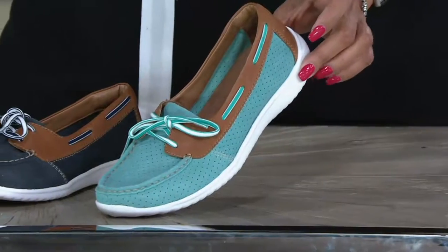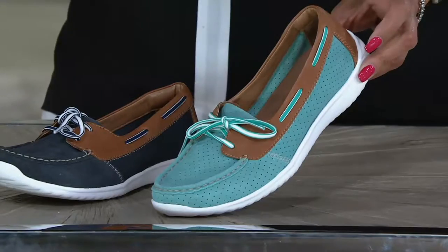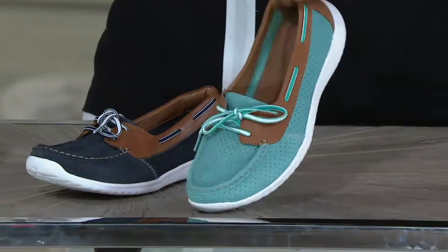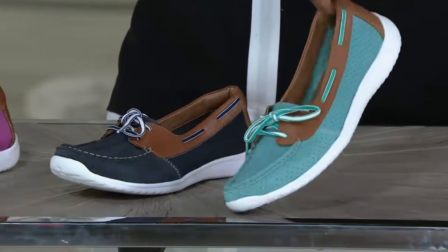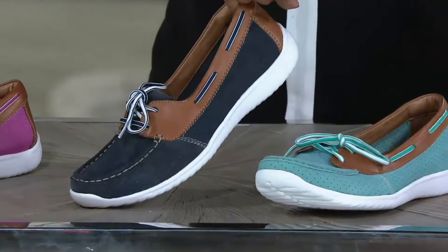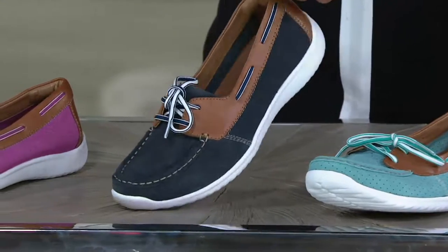This one is called Arbor Opal, and the color you're looking at here is teal. How cute is that? I'll put my pearls on and this cute little shoe and I'm ready to go. Here is your navy blue — how classic.